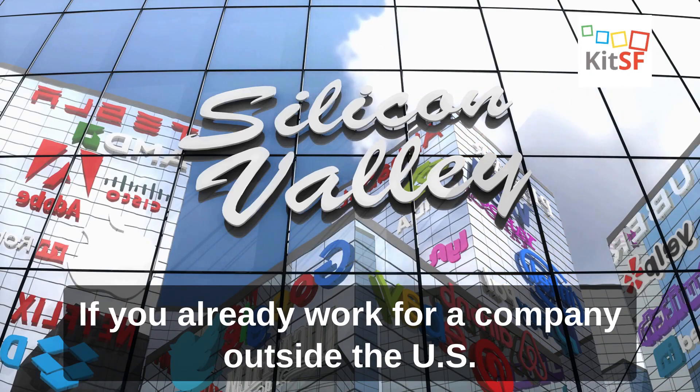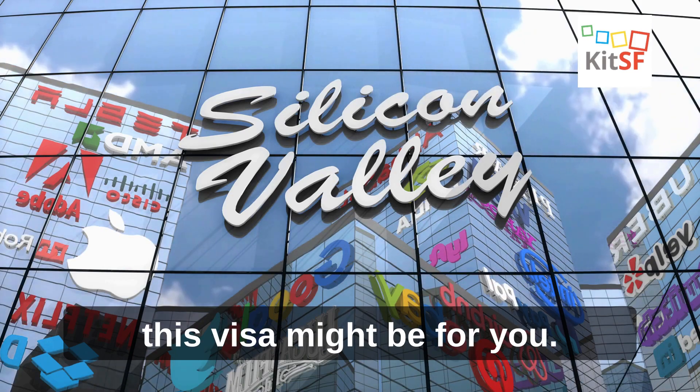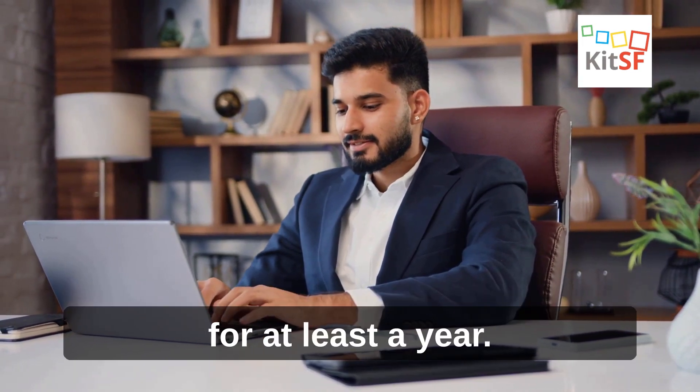L-1B Visa. If you already work for a company outside the US and want to transfer to a related company in the US, this visa might be for you. You gotta have specialized knowledge or skills, and you gotta have worked for the foreign company for at least a year.